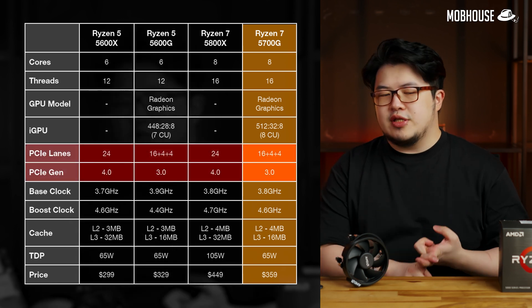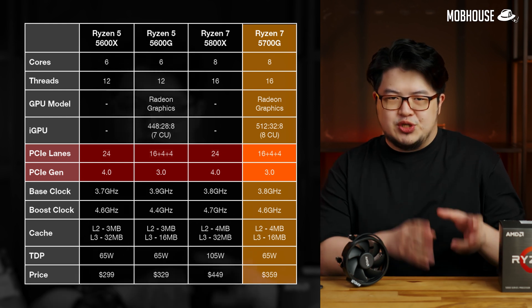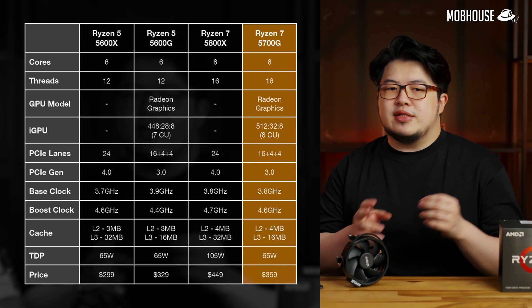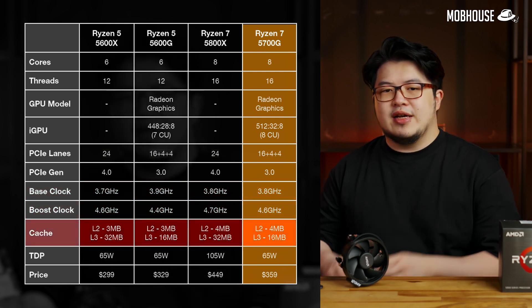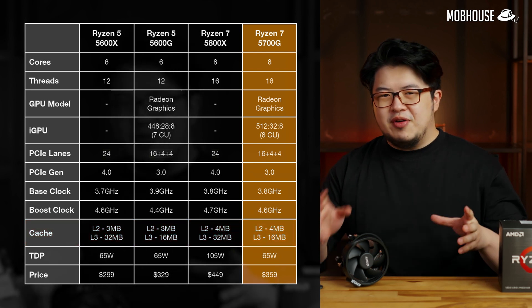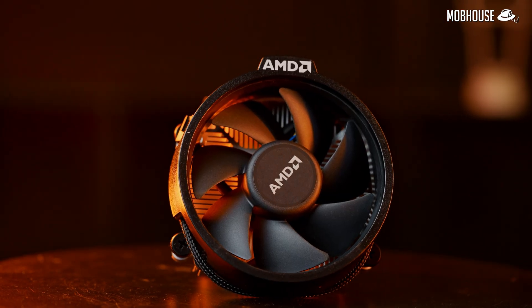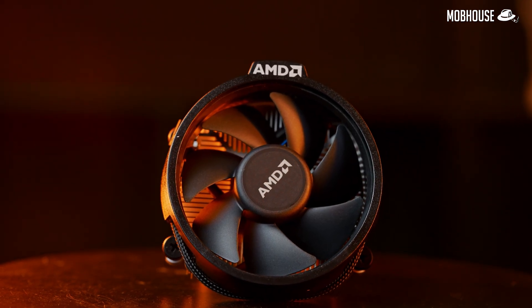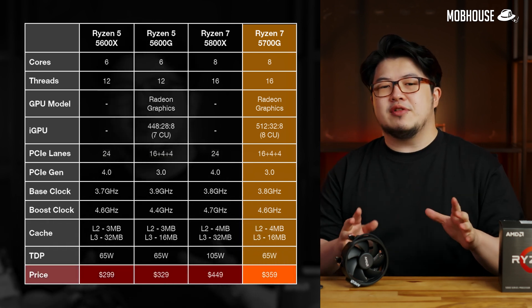We get PCIe Gen 3 instead of Gen 4, which you're probably not going to care about too much if budget is a concern. We also get a slightly lower boost clock, the same half L3 cache at 16MB due to the iGPU sharing die space, but a very impressive 65W TDP — so you can probably stick with the non-RGB stock cooler. It is also $90 cheaper at launch, which is definitely nothing to scoff at.